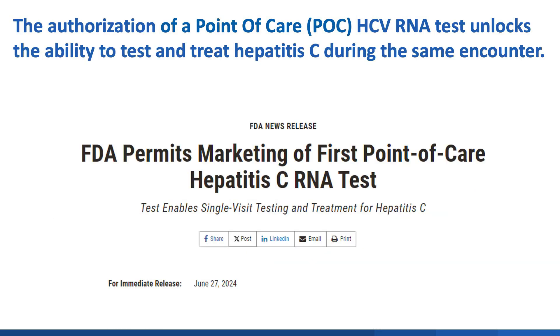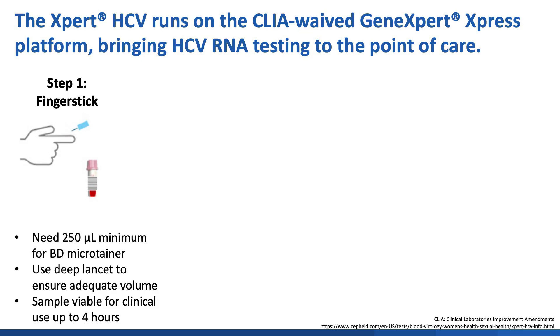In June of 2024, the FDA authorized a point-of-care HCV RNA test which now unlocks the ability to test and treat hepatitis C during the same encounter. The Xpert HCV is a CLIA-waived test run on Cepheid's Xpert Express platform. To run the test, a larger lancet is used to collect at least 250 microliters of finger-stick blood in a microtainer. Getting sufficient sample can be difficult but can be improved with hand warmers and gently massaging the finger to improve circulation. Finger-stick samples are then viable for up to four hours after collection.